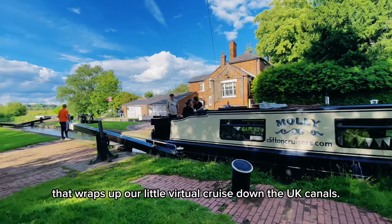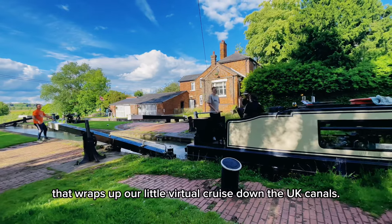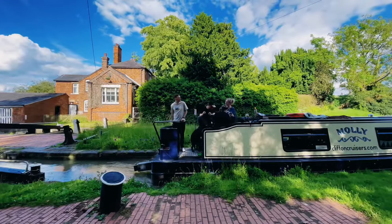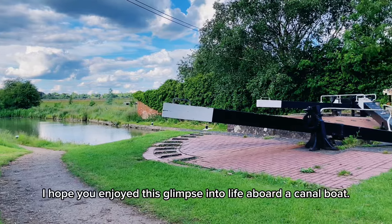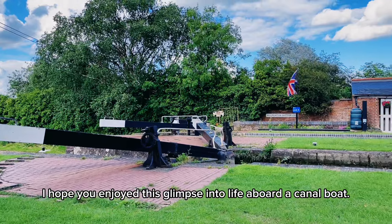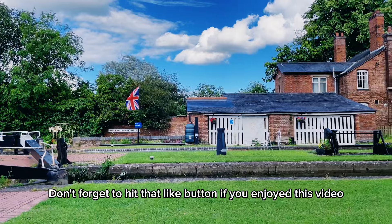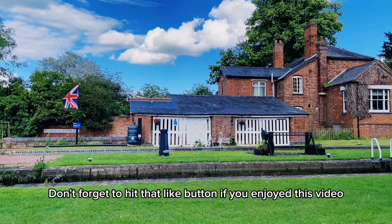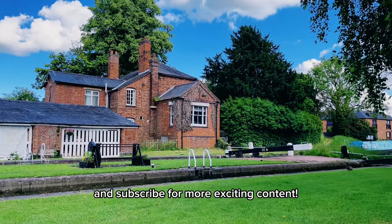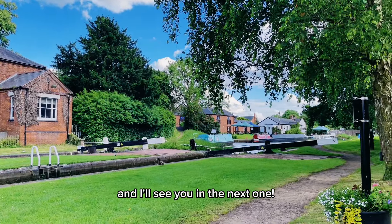That wraps up our little virtual cruise down the UK canals. I hope you enjoyed this glimpse into life aboard a canal boat. Don't forget to hit that like button if you enjoyed this video, and subscribe for more exciting content. Thanks for watching, and I'll see you in the next one.